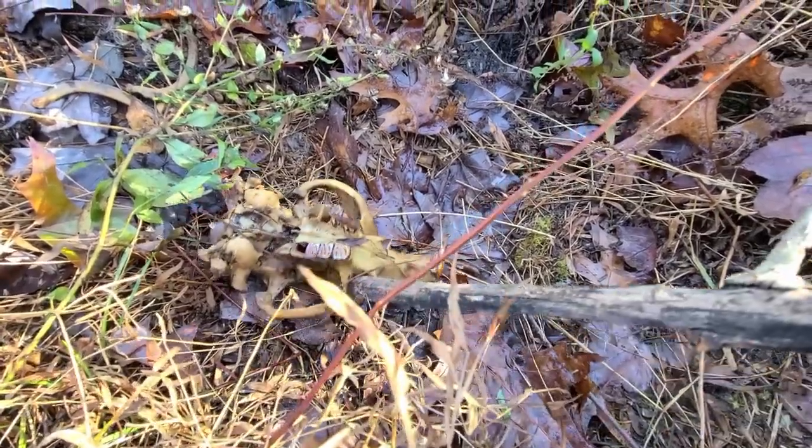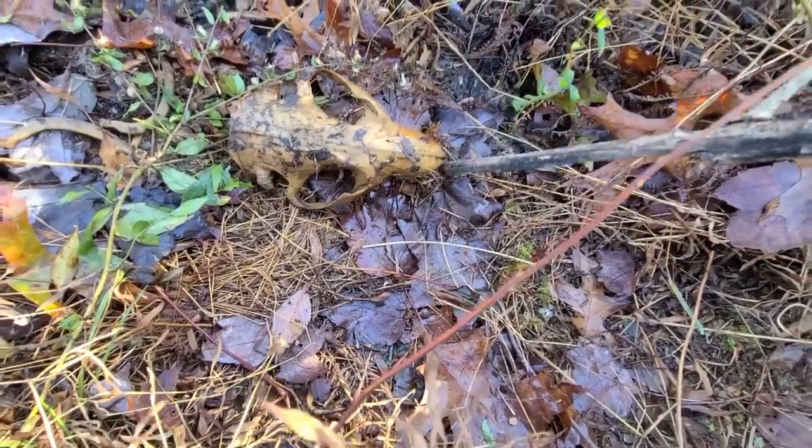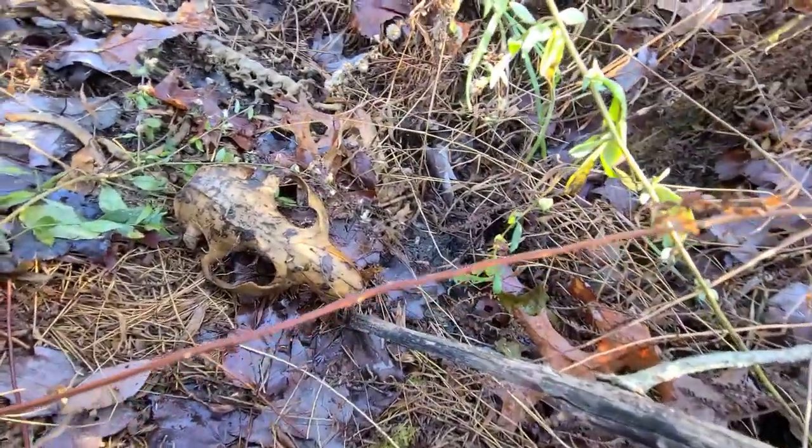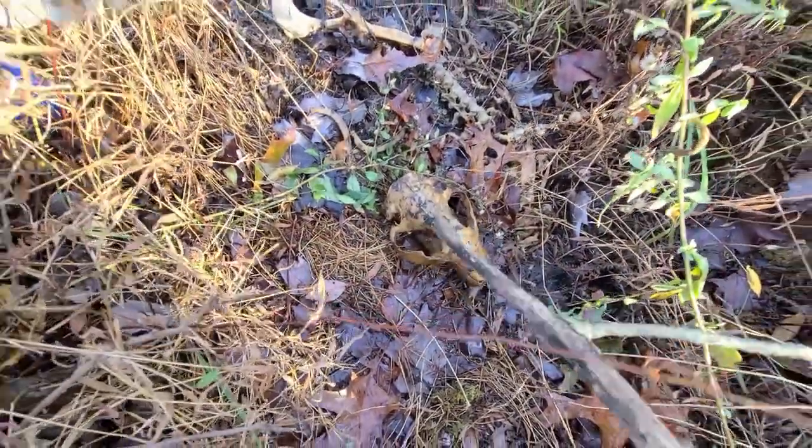Wait, I think I found his jaw. Flip it to the side. What if we tried to assemble the animal? It's together already, silly. It's with its head and body.